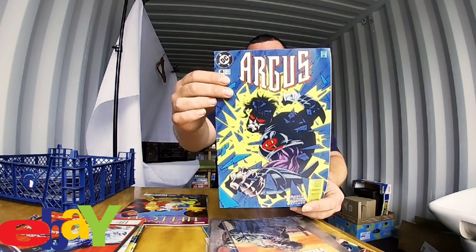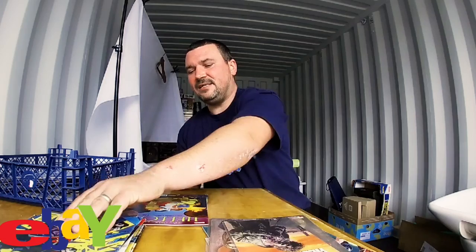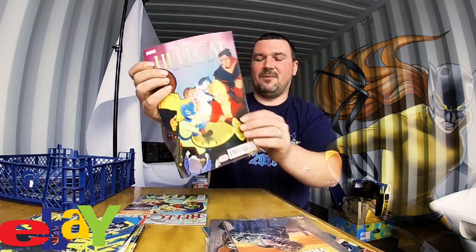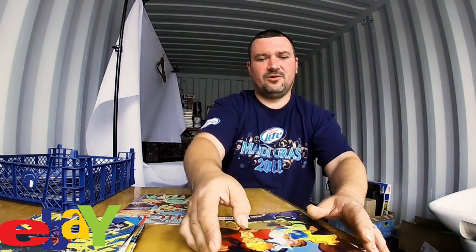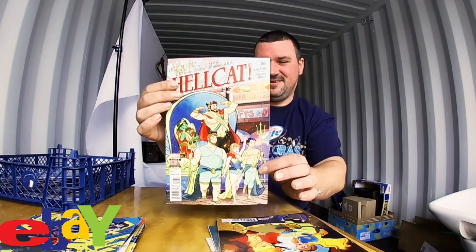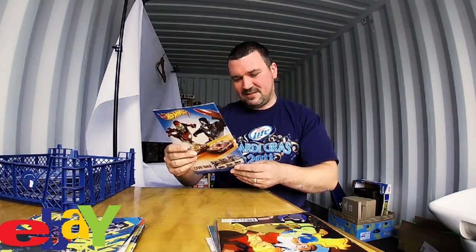Next is a DC comic — Argus, I think that's how you say it. I've never really been a DC fan, I've always been a Marvel fan. Oh look at this — Marvel Hellcat! That is a nice comic. And another Hellcat! As you can tell I haven't gone through them myself yet — that's another Hellcat comic, Marvel. Absolutely fantastic.